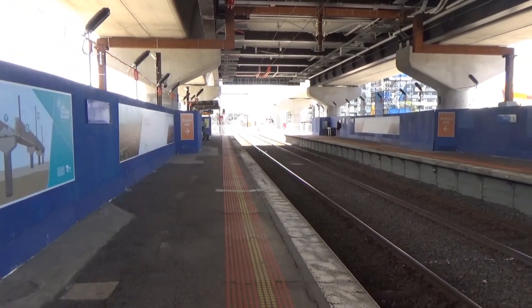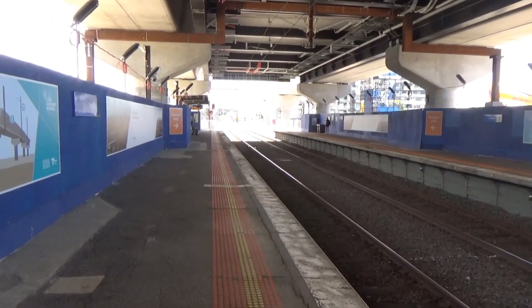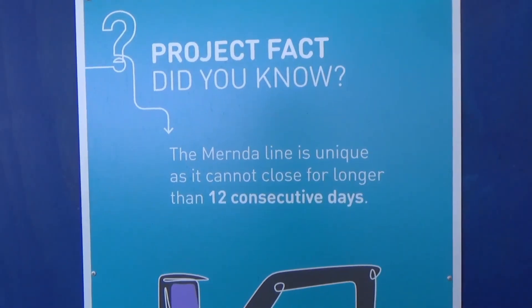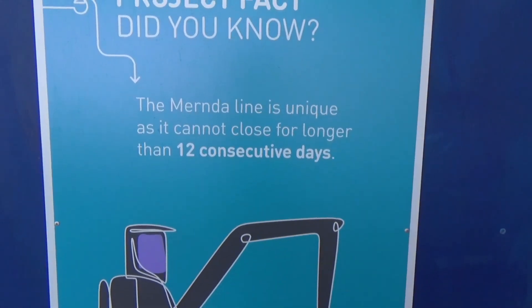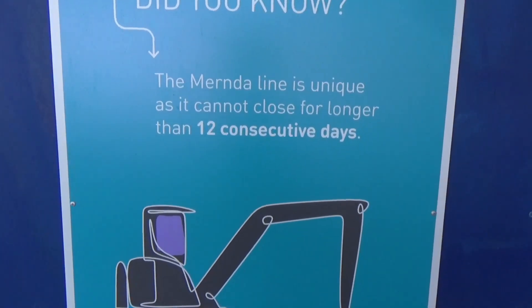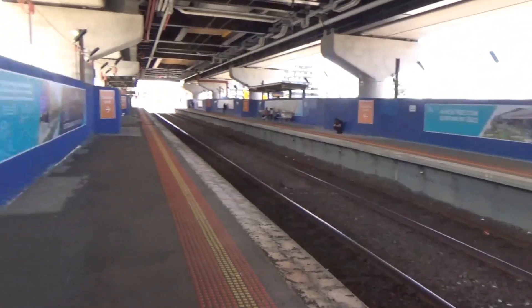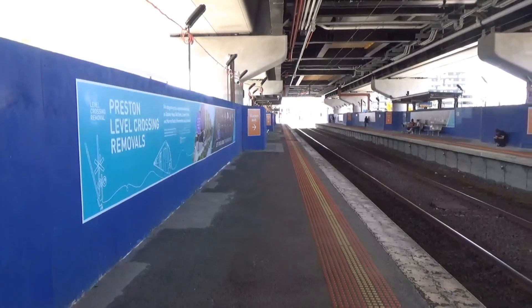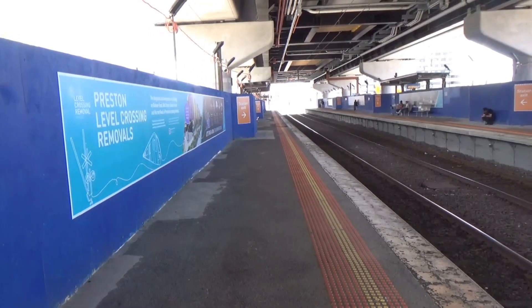The whole project is just really innovative — the way that they're scheduling it and working around a lot of the issues faced. The Mernda Line just cannot be closed for that long. It shows how incredibly over-reliant the network is on the maintenance facility, and it also shows that we need more line segregation, and for that to be possible we need more stabling in different areas.